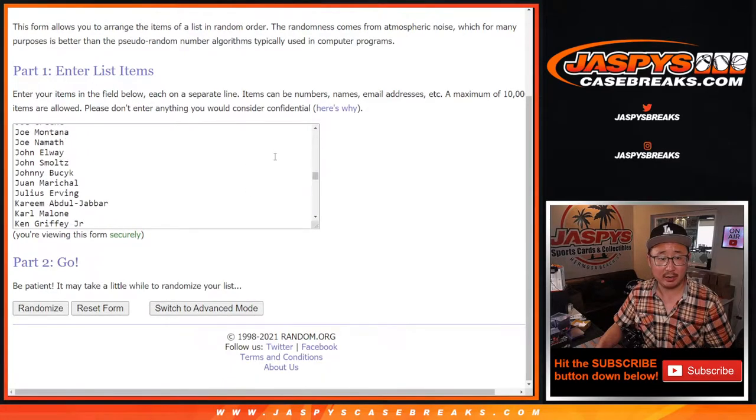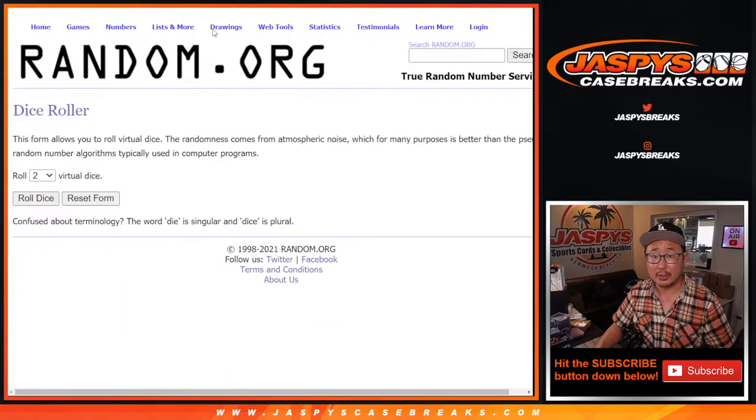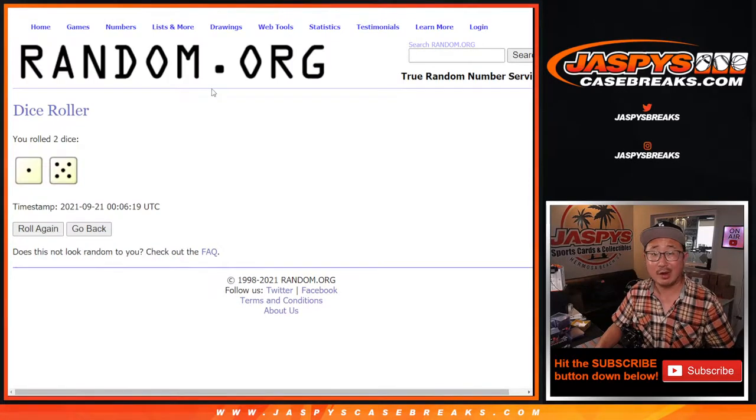I've got all the players right here as well. So let's roll it, randomize both lists. One and a five, six times — names and teams, names and players, six times.